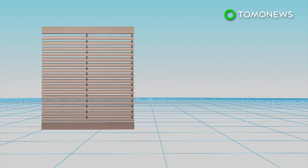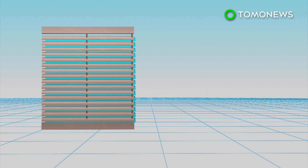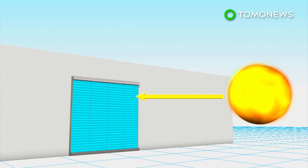Each slat in the solar window blinds is equipped with monocrystalline solar panels, which can harvest solar energy. The blinds can also track the path of the sun's position and automatically change the angle of the slats to optimize absorption of sunlight.